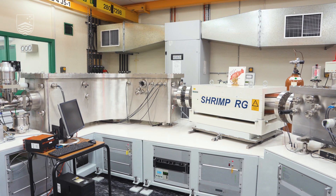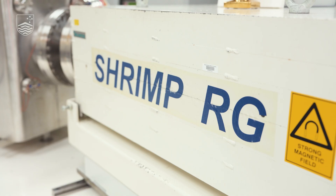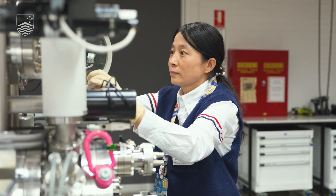Hello, my name is Richard Stern. I'm a research scientist. I'd like to introduce you to the SHRIMP Laboratory of the Research School of Earth Sciences at ANU.